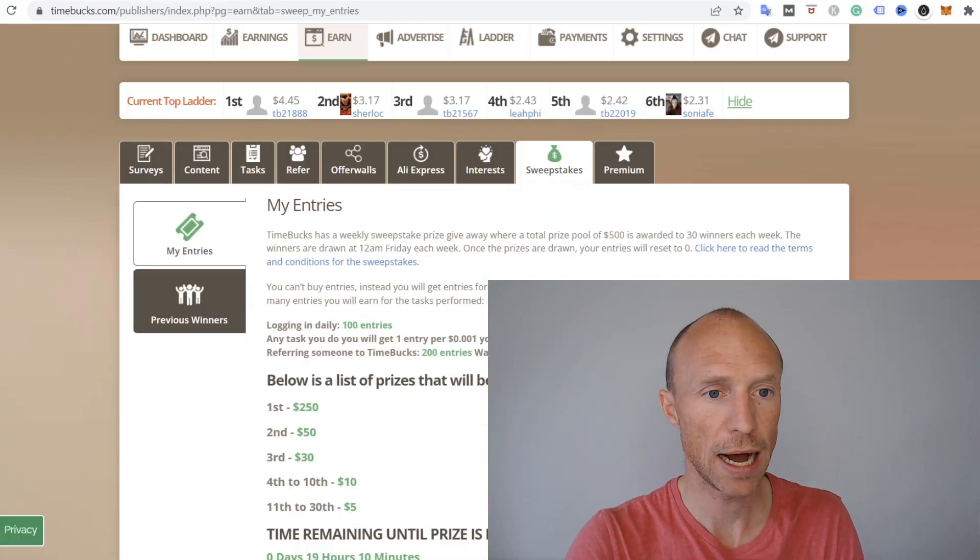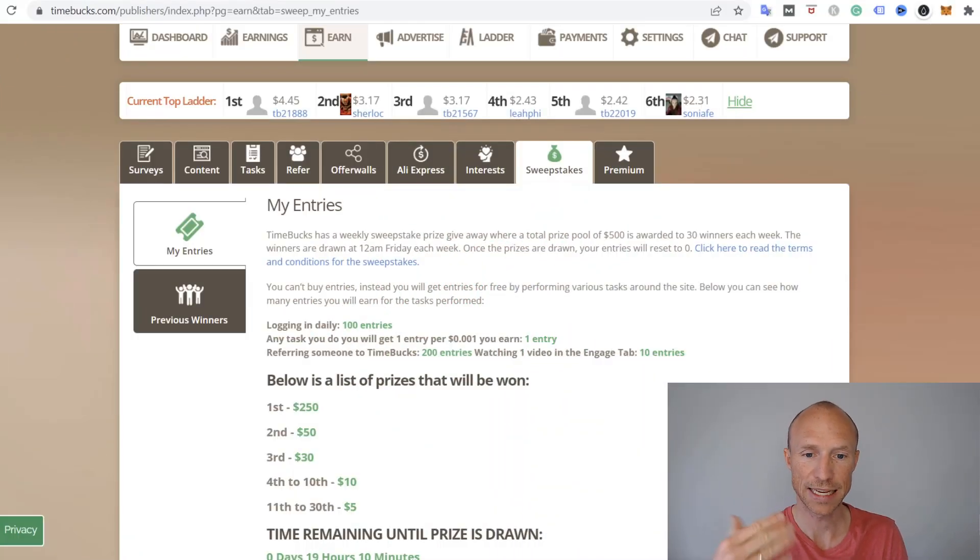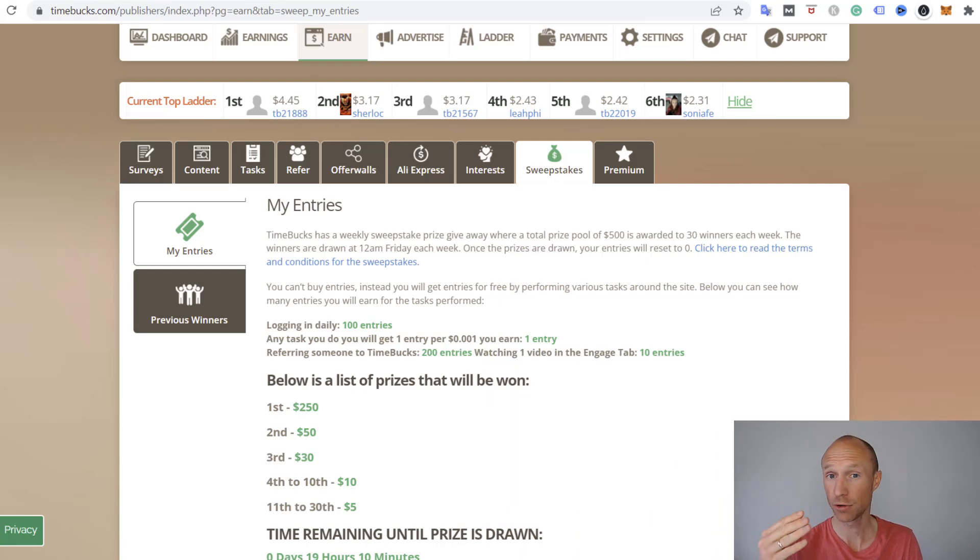Let's start by going over how you set up this software to mine crypto automatically every time you're online, before we then go over how much you can earn and if it will be worth it. The platform you will be using is called Timebox, which is a get-paid-to site that has many different ways to earn. One of the methods is to use this mining software that many people are not aware of.